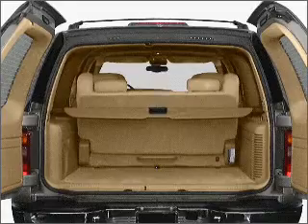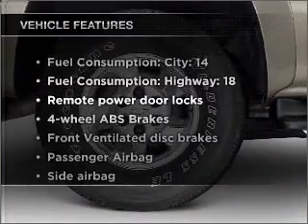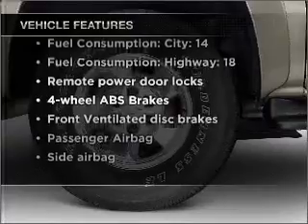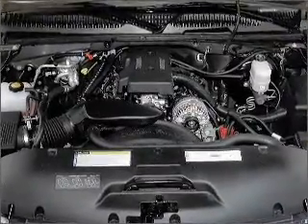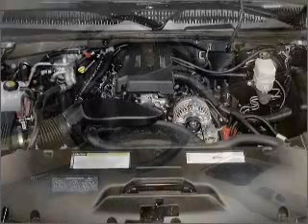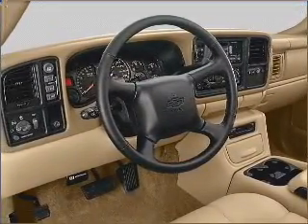You will appreciate the safety feature of anti-lock brakes. Plus, enjoy these notable features included in this vehicle: air conditioning, power door locks, power windows, power steering, cruise control, power mirrors, an alarm system, an AM/FM stereo with a CD player, and an adjustable tilt steering wheel.